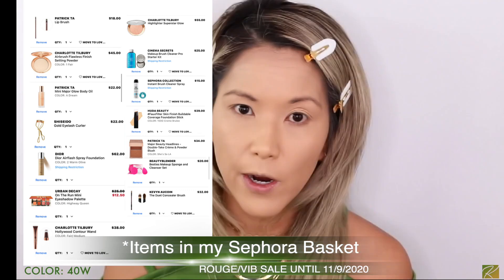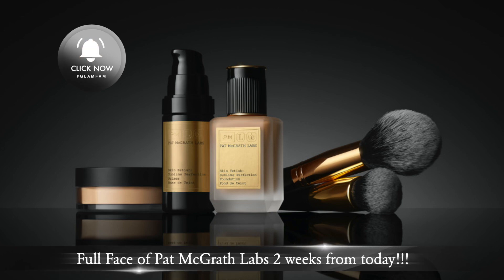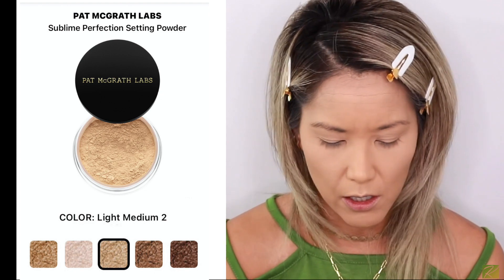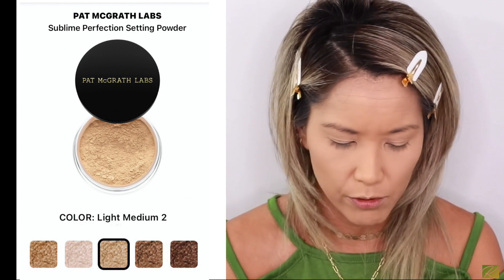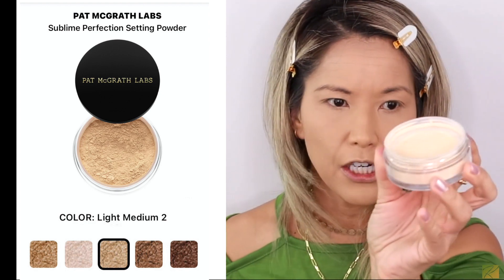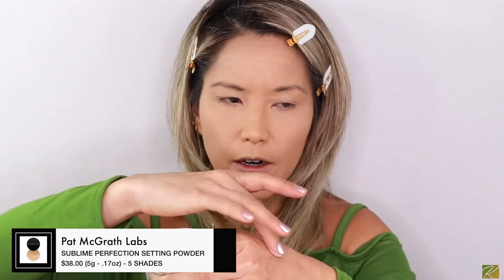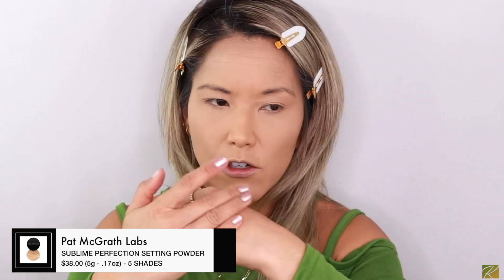Dermablend recommends using their own setting powder, but I have so many setting powders. Today we're actually going to try the Pat McGrath translucent powder — I've never used her translucent powder before. I haven't even taken it out of the box yet. It's a light medium shade. It has a nice peachy-yellow tone color, very finely milled. It just melts into the skin.